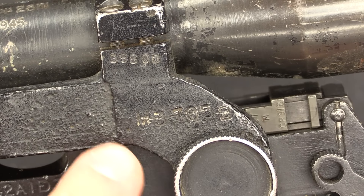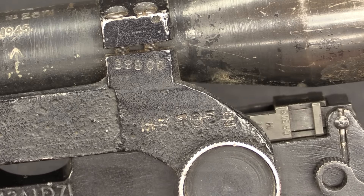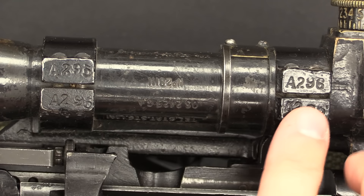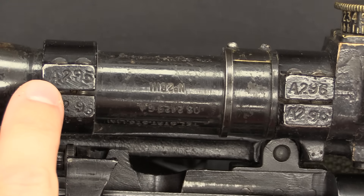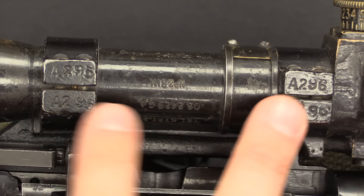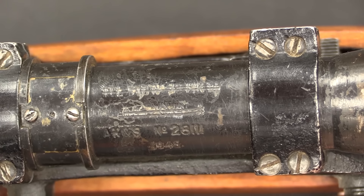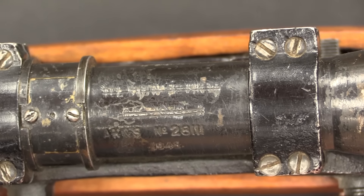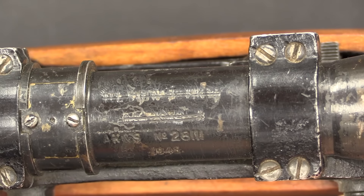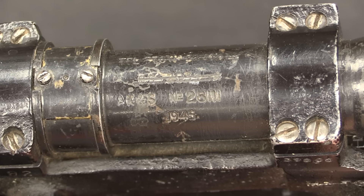This scope base has been reused, so it had a serial number that has been lined out and replaced with the serial number of the rifle it's currently on. We have the numbering of the actual scope rings — as with the No. 4, these numbers just ensure you keep track of which ring went on the rear and which went on the front: A295 to match 295, A296 to match 296. The scopes remained the same; they continued to use No. 32 Mark 3 telescopic sights. The serial number and production date of the scope survive — serial number 28,111, made in 1945.